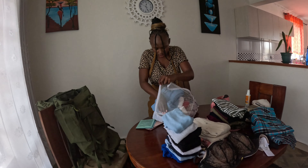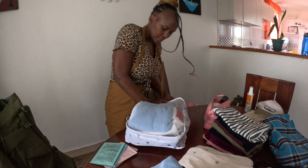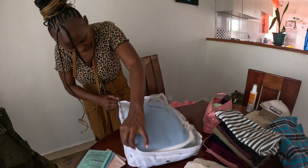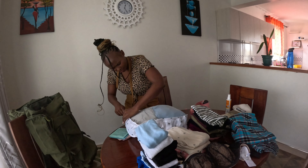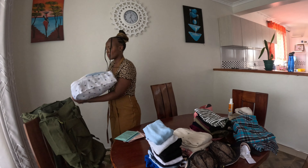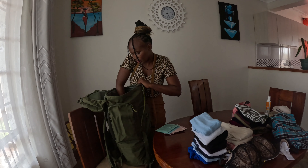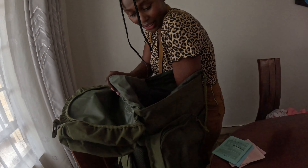I want it to go down so the base is set properly — down, down, down. You can come and show them the bag inside — it's big, it's huge!